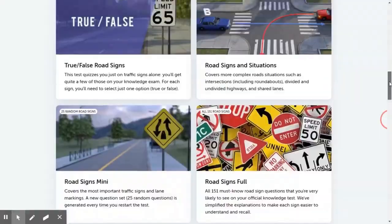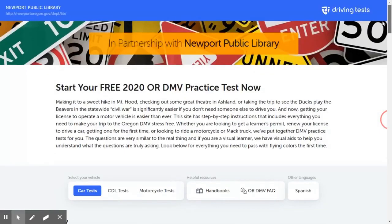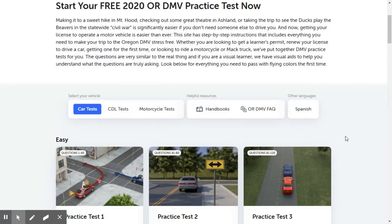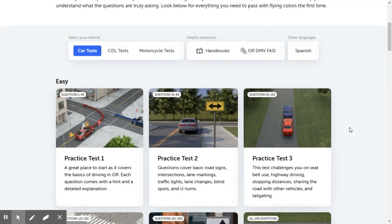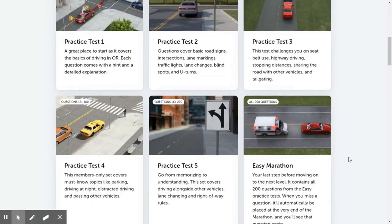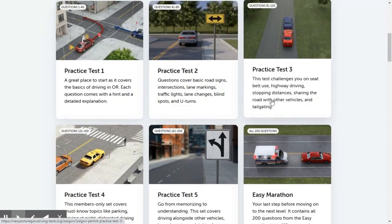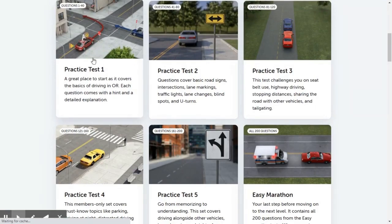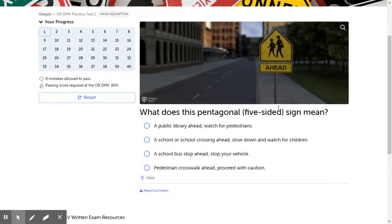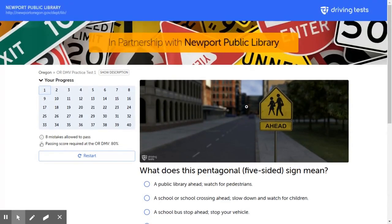All the way back up at the top, the other thing it offers is we can change it to different languages, which is really helpful for some of our families that speak Spanish. And for practice tests, there are all 200 questions available to you — you can do them in any grouping you choose. Once you click on practice test, it gives you multiple choice questions. You can only make eight mistakes; otherwise you don't pass and you have to try again. That's okay — you can do it as many times as you want.